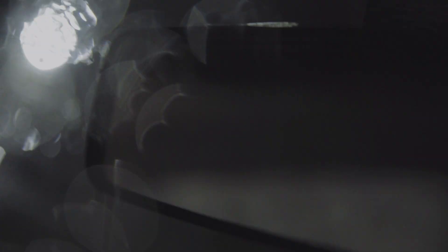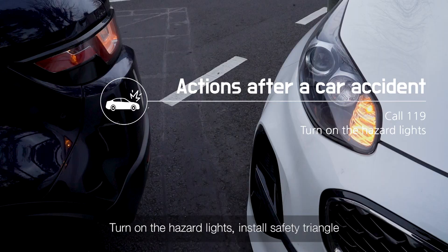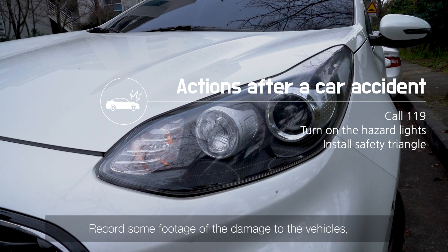Here's what you need to do after a car accident. If someone is hurt, call 119 — that's the number for an ambulance. Turn on your hazard lights and install a safety triangle 200 meters behind your car. Record footage of the damage given or received, and pull over to the side of the road. Then call the rental company — they will tell you what to do next.